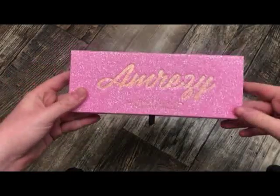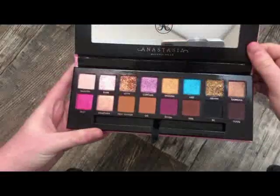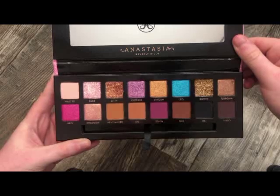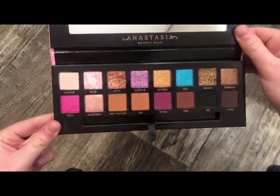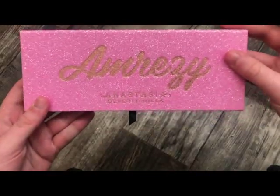The first palette I'm going to mention is the new Amrissi palette with Anastasia. I just did a video on this — it's my previous video. This is what it looks like on the inside. It's really pretty, but I definitely had a lot to say about this palette, so go check that out. Really pretty packaging, though.